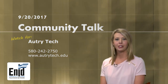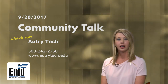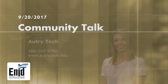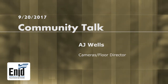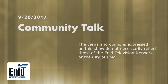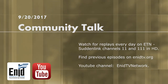Hi, I'm Ashley Gore with Autry Technology Center, coordinator for Business and Industry Services. If you're interested in a class, flip through our catalog and see if we have anything to offer — otherwise we can do customized training as well. Feel free to contact us at Autry Technology Center and ask for Ashley Gore. Watch for us on Community Talk.